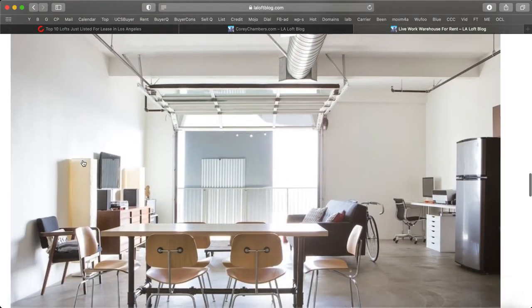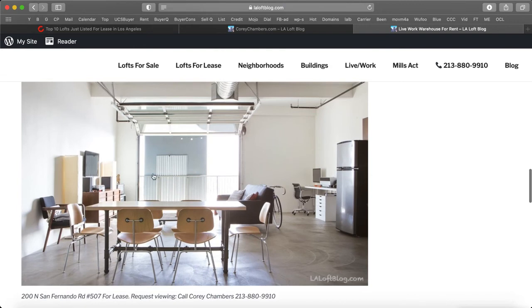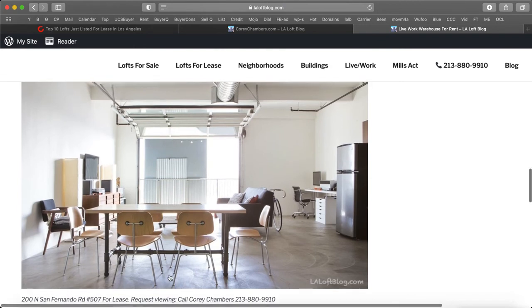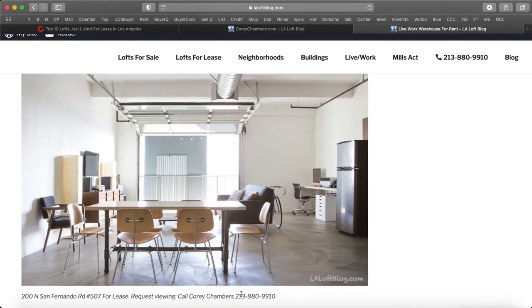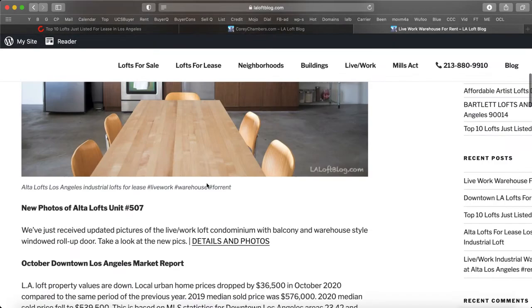And there's the form. Here's some of the new pictures that just came in today about 200 North San Fernando Road, number 507, for lease. You can request a viewing by calling me, Corey Chambers, at 213-880-9910.